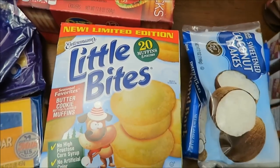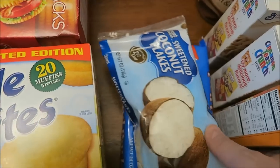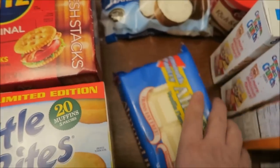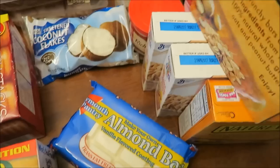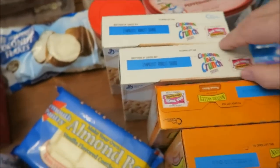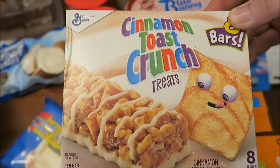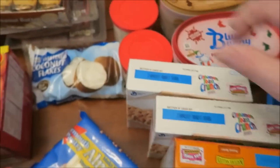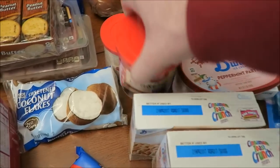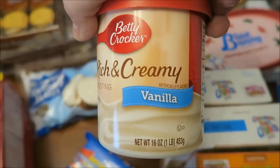These are limited edition — the butter cookie little bites, the Intimans. Coconut flakes, almond bark, and then we bought two boxes of the Nature Valley crunchy peanut butter bars and two boxes of the Cinnamon Toast Crunch. I bought those because they're only 100 calories and I like to have a 100 calorie snack laying around the house. We bought Rich a milk chocolate Betty Crocker icing and just a regular vanilla icing.